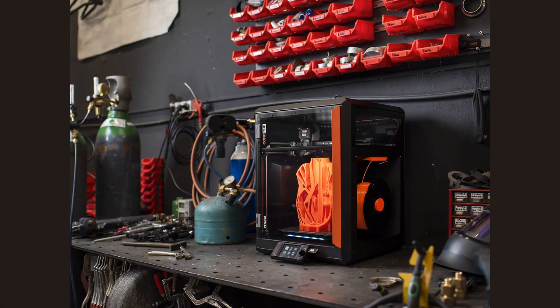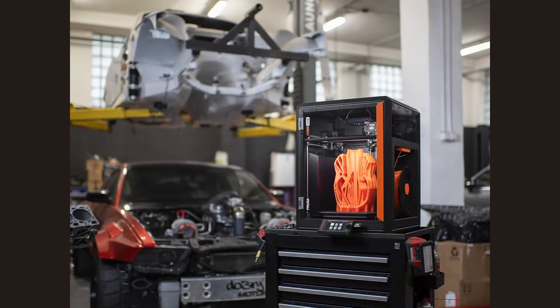These are the models that stand out for speed, quality, innovation, and value. No fluff, just the machines that matter. Let's get started.